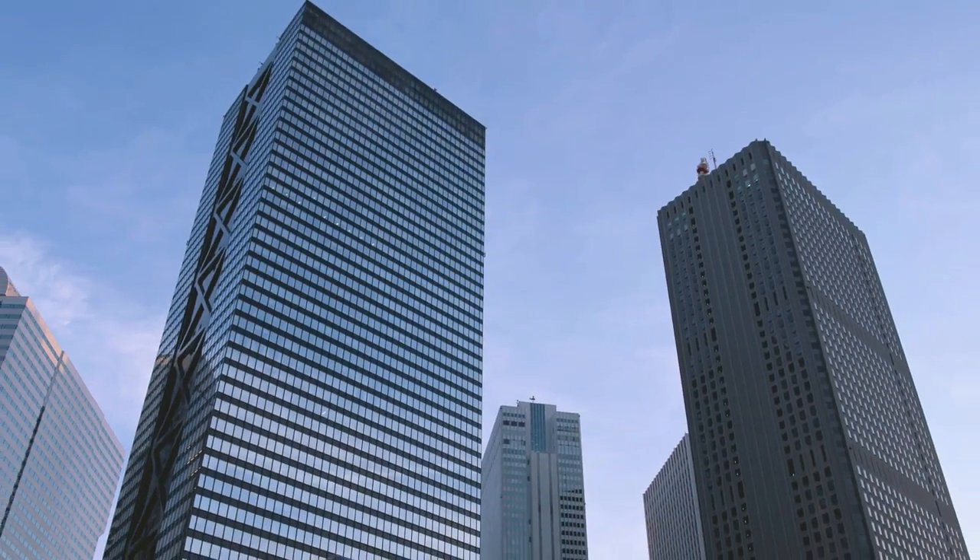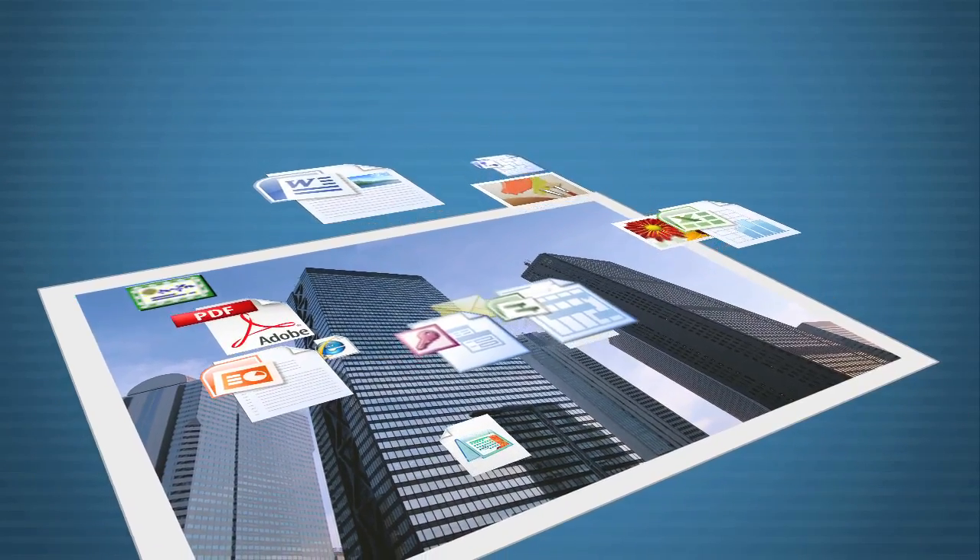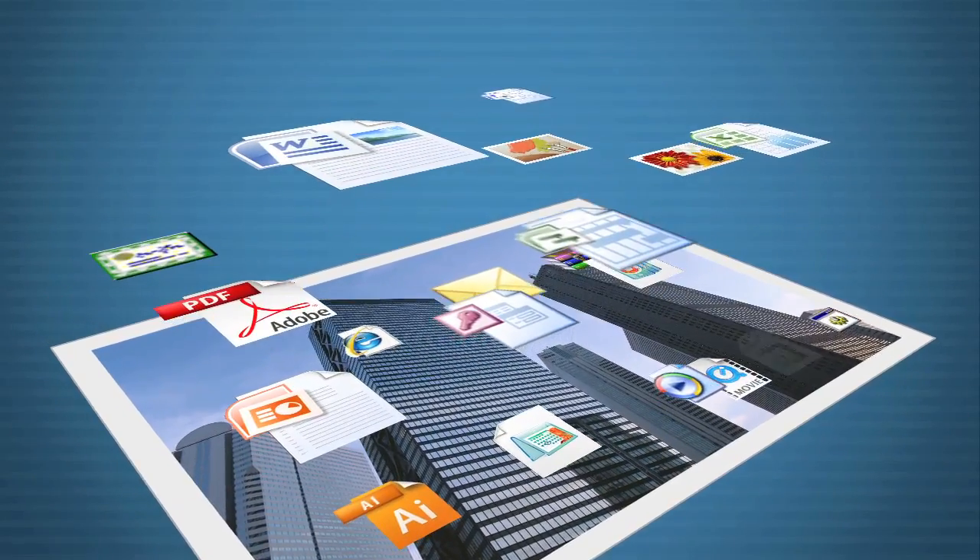Every day your business operates, a huge amount of data may be generated and modified. Storing and sharing this data is a crucial part of business today.